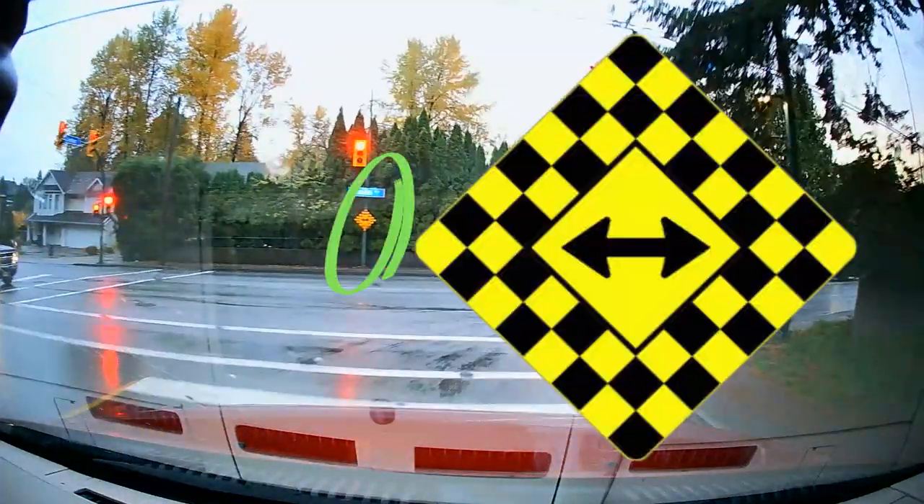This is a warning sign that the road ends here, and we must turn left or right. It's obvious now, but it isn't always in the dark.